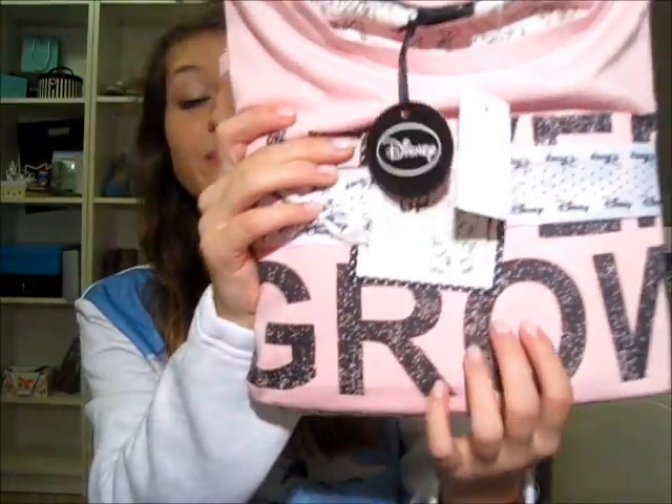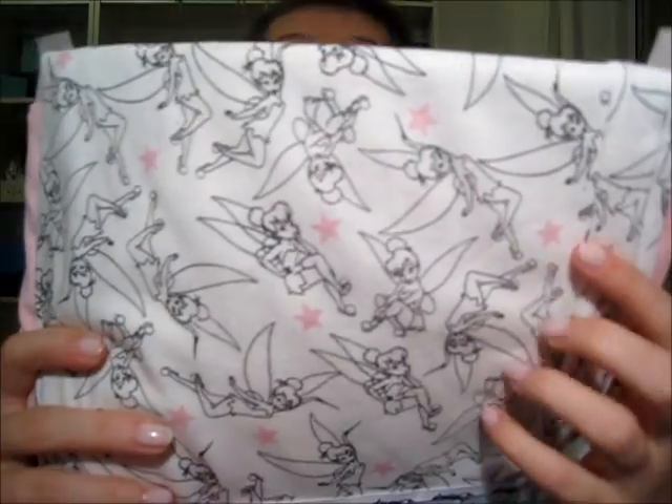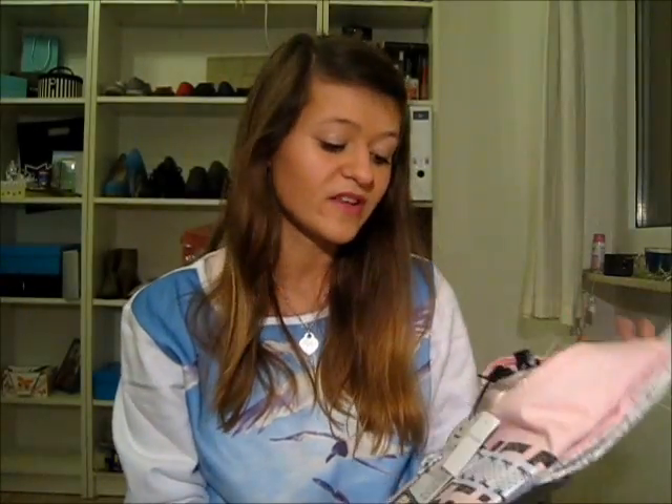Last but not least from Primark is a new pair of PJs. I have a lot of very childish looking PJs and my boyfriend doesn't like them, so I wanted to get nicer looking ones — but then I came across these and I just couldn't resist. It's a Peter Pan themed long-sleeved and long-legged PJ. On the front it says 'Never Grow Up' and the bottoms are white with Tinkerbell all over them, which I think is lovely. Never grow up is like my life motto.